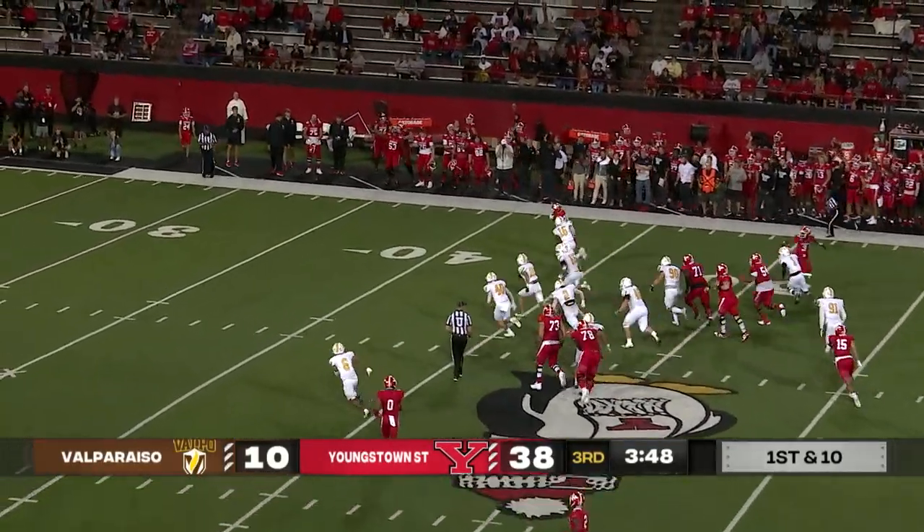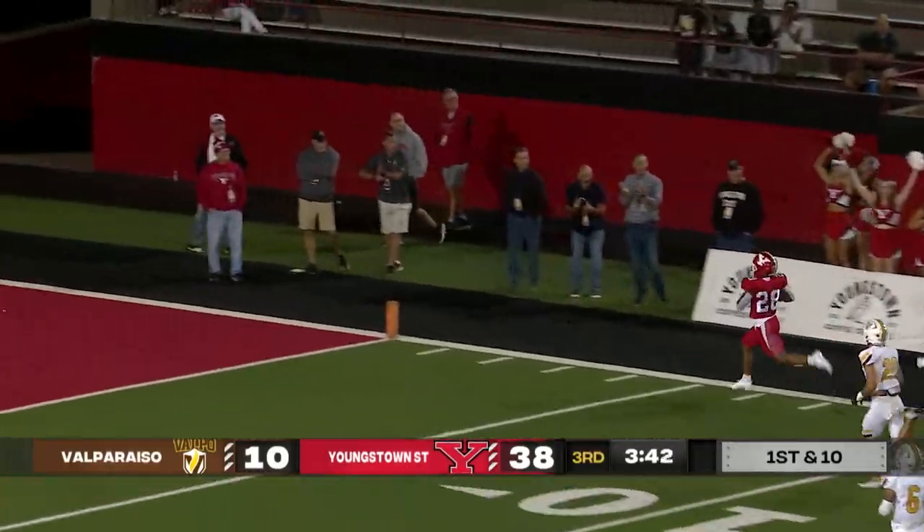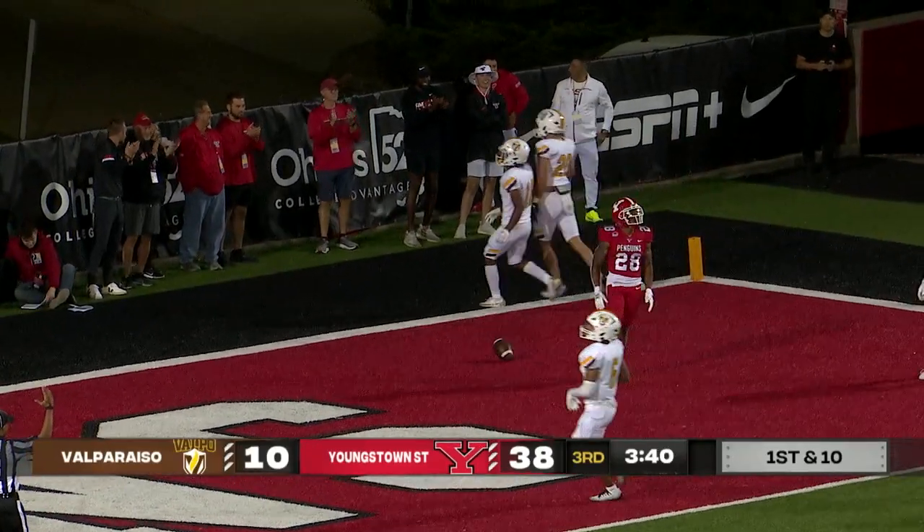They hand it off — Walker might be going. No, that's not Walker. That's number 28. Let's see — Deshaun Watley into the end zone.